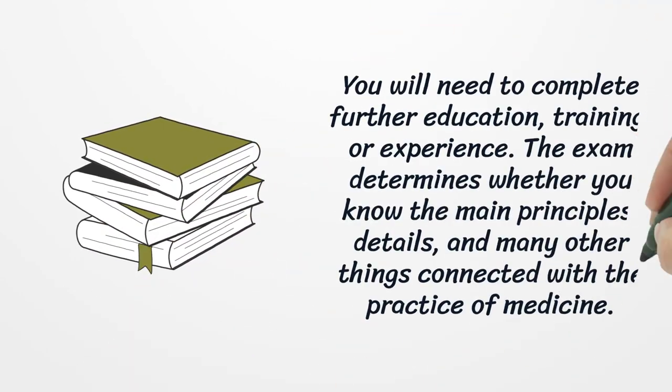You will need to complete further education, training, or experience. The exam determines whether you know the main principles, details, and many other things connected with the practice of medicine.